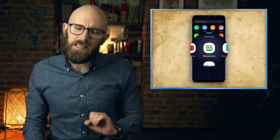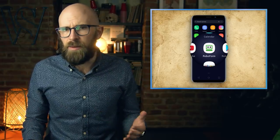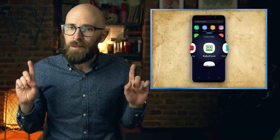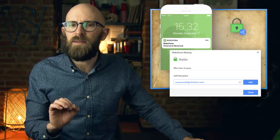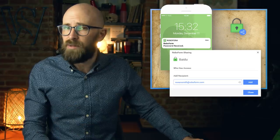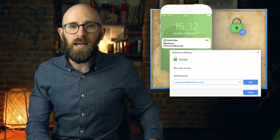This video is sponsored by the RoboForm password manager. If you're tired of the never-ending struggle to stay on top of your passwords, RoboForm is the master password keeper you've always dreamed of. Create secure complex passwords that you never have to worry about writing down or remembering — RoboForm does that for you, then logs you in with just one click of your mouse.